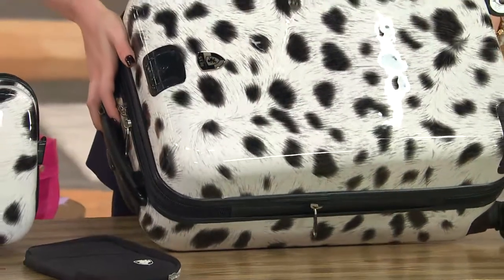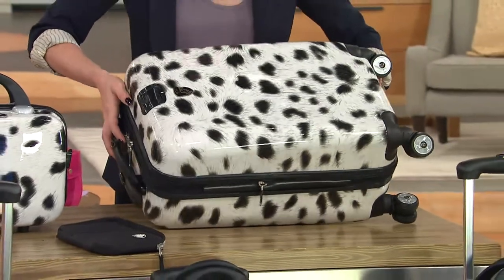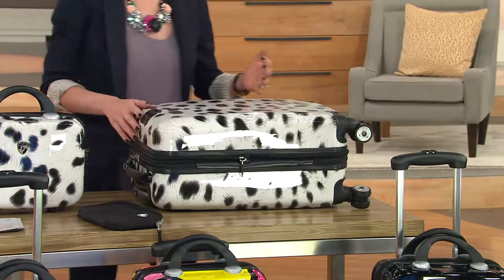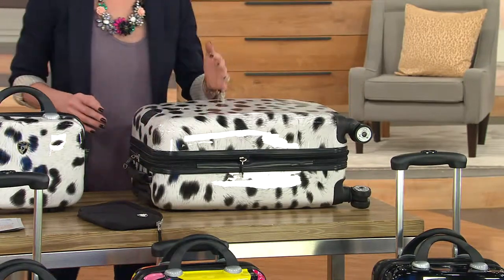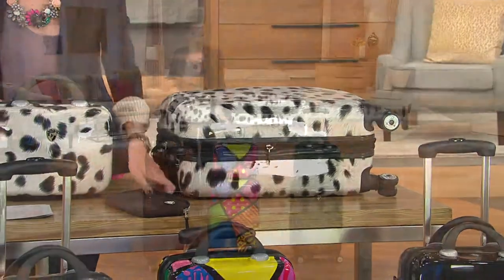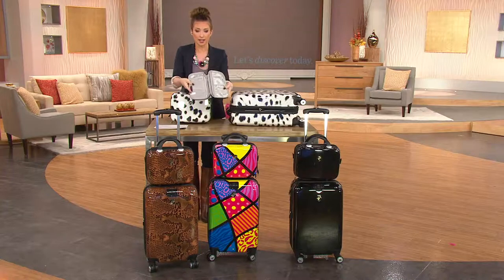Here's your 22-inch spinner — it's going to be overhead-bin friendly. When I fly back and forth to the thousands of weddings I've been to — seven last year alone — this is what I go to. I've never had a problem putting it in the overhead bin even at full capacity.